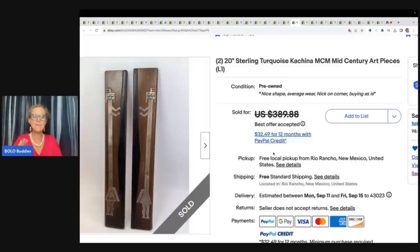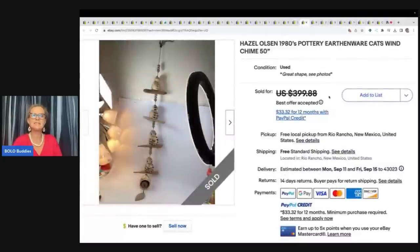He finds amazing things for amazing prices at garage sales — I know he likes to bundle and he gets really good deals that way. This is a Hazel Olsen 1980s Pottery Earthwear Cats Wind Chime. $20 at a garage sale, took a best offer of $300 with free shipping.